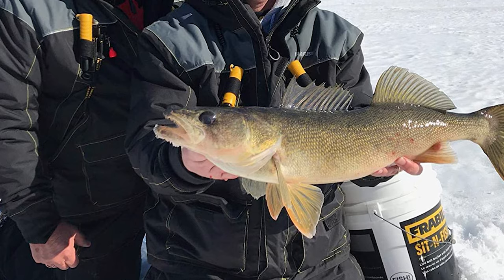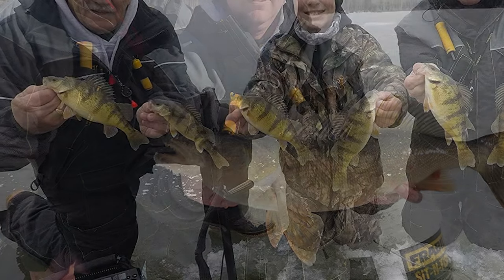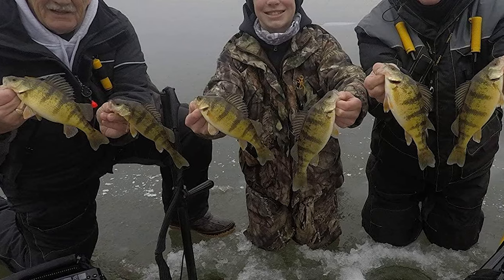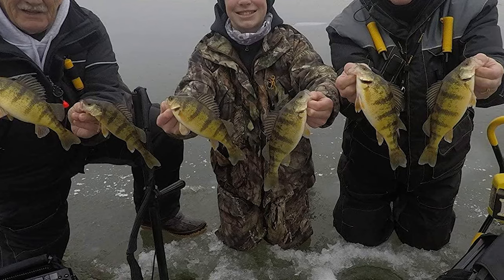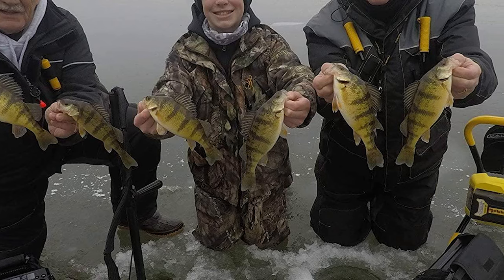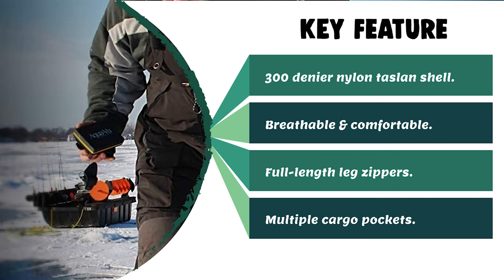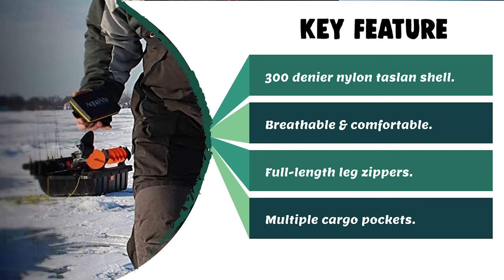It has 150 grams of Thinsulate insulation and a soft taffeta interior to keep you plenty warm, though layering is always essential. The Frabill Ice Fishing Bib offers leg zippers that open to the thigh, making them very easy to put on over snow boots. It has two D-rings and two reinforced eyelets to attach gear directly to your bib. It also has two large thigh pockets for essential gear, two fleece-lined hand warmer pockets, and a bi-directional zipper backed by a waterproof flap.